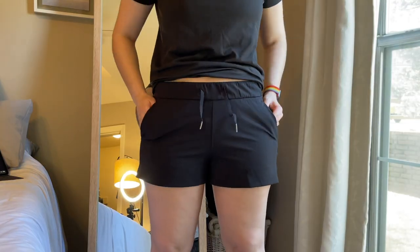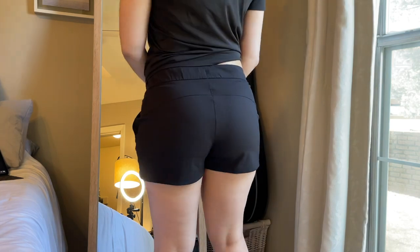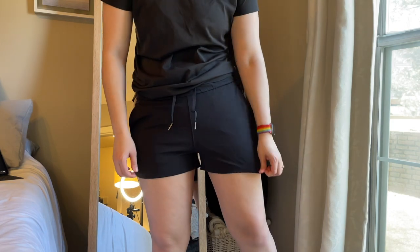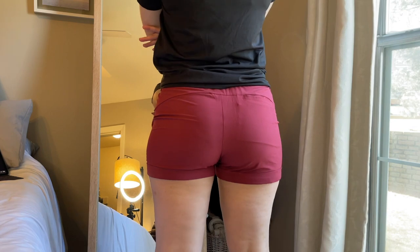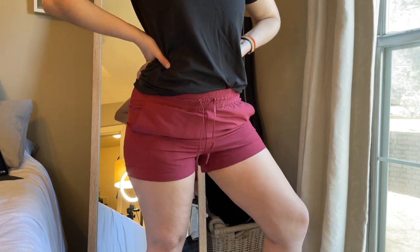Next up I have the On The Fly Luxstream shorts in a size 8. I do really like these but they ride up on me a little bit — I can make it work and it doesn't bother me that much. They're really cute, very flattering. I cinch the waist and they're a very cozy pair of shorts for basically any activity — you can dress them up or down. And then my last random category shorts are the Spring Breakaway shorts in a size 8 in Chianti. This Chianti color is one of my favorite colors Lululemon has ever made — incredibly gorgeous. I snagged these during a sale over the summer. Same problem as the On The Fly Luxstreams — they ride up a little — but it's not the end of the world.